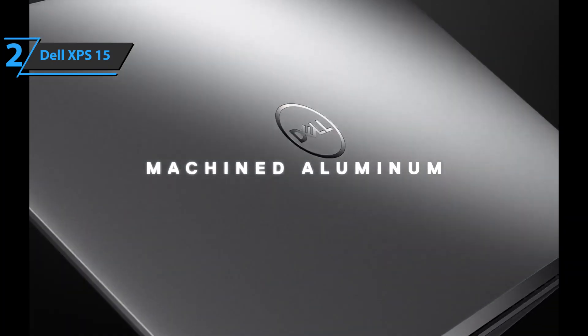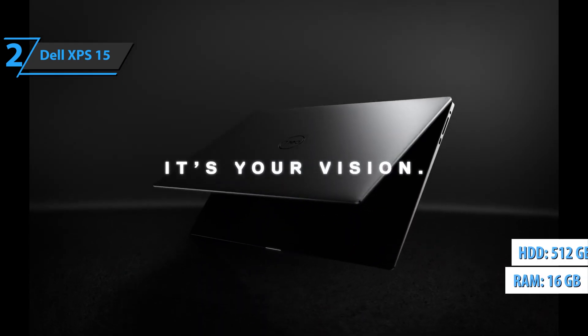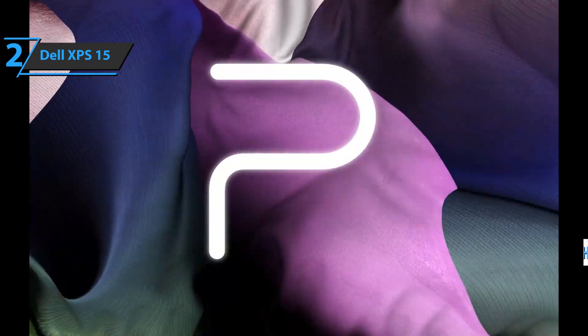As for the RAM size, the laptop comes with 16 GB, while the hard drive is 512 GB, which will be quite enough for most users. A thumbs up from here.